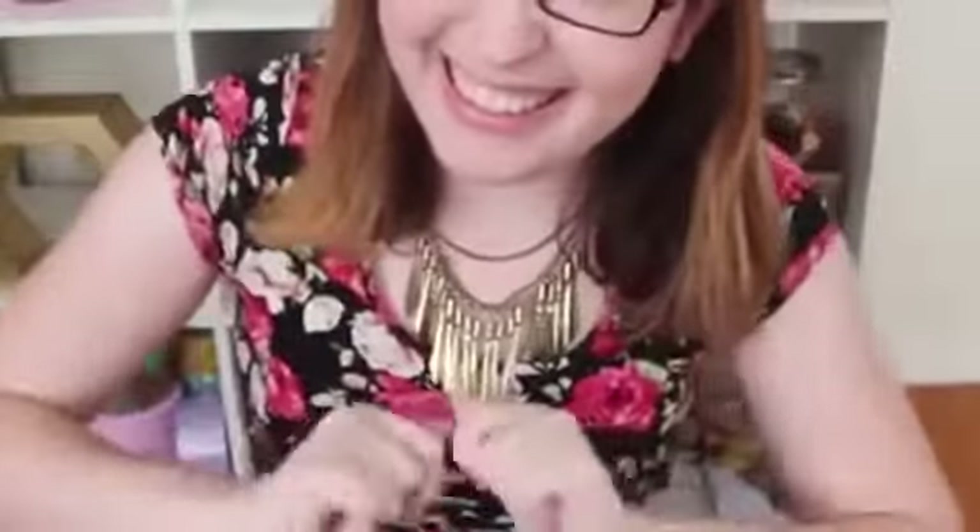Hi everyone, welcome back to HGTV Handmade. This week on Handmade is a little different from usual because we are doing the Thrift Store Challenge. Each of us have to go to our own local thrift store and pick up a piece of furniture or a home decor item and then upcycle it into something beautiful.